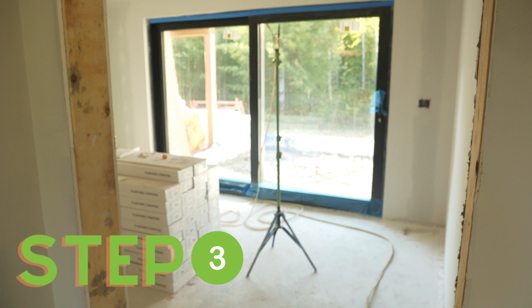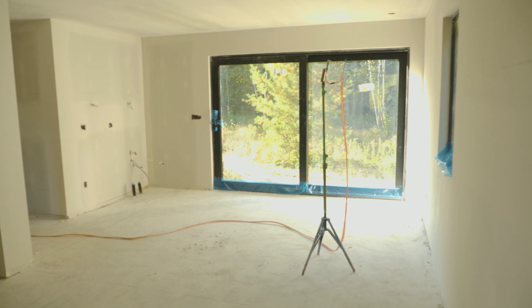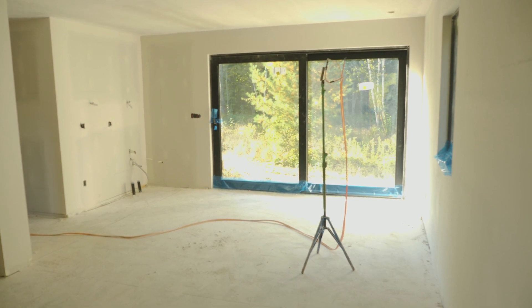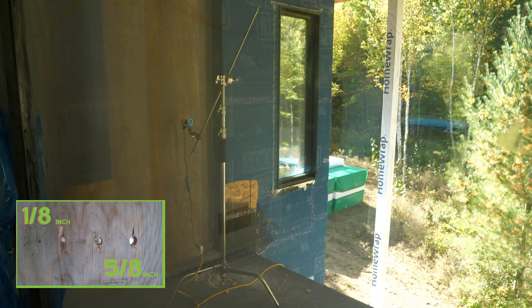Step three is to pressurize the home and start spraying the product in. In this case we used two sprayers because of the size of the home — one on either side of the main floor — and we actually drilled a couple of holes in a test panel to see how the holes would be filled with the product.